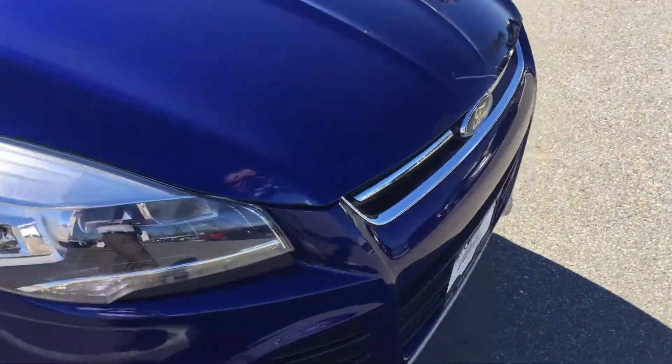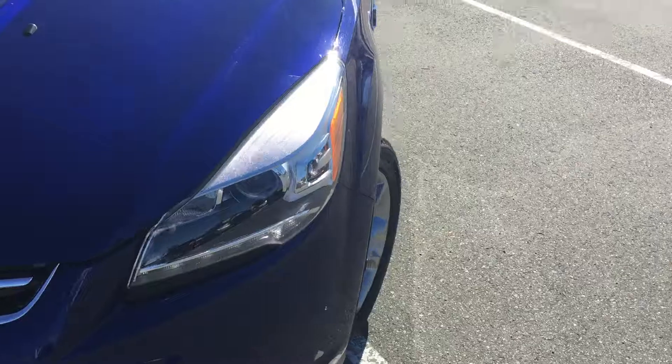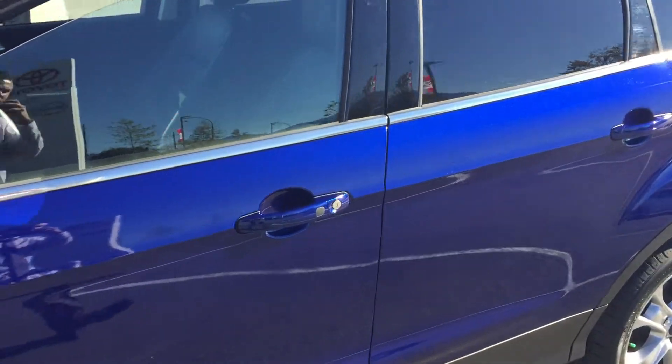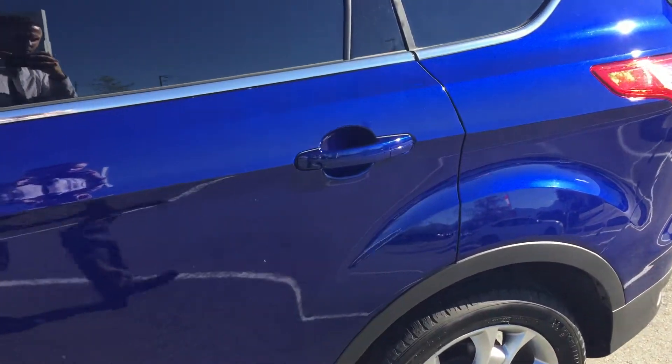We have the CarProof vehicle history report on our website. Check that out at www.valleytota.ca — click on the CarProof logo on the listing for this Ford Escape and you'll get access to that report free of charge.